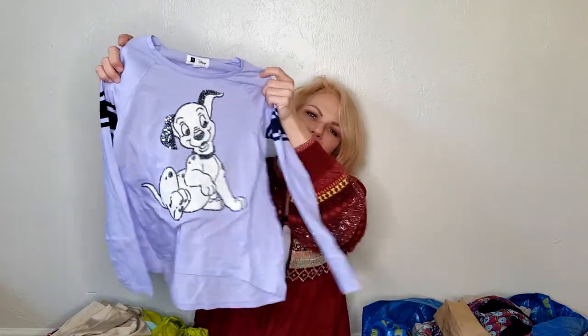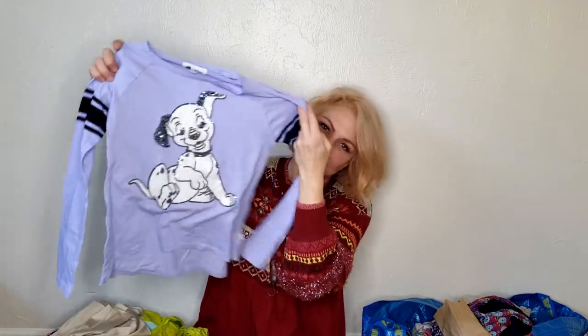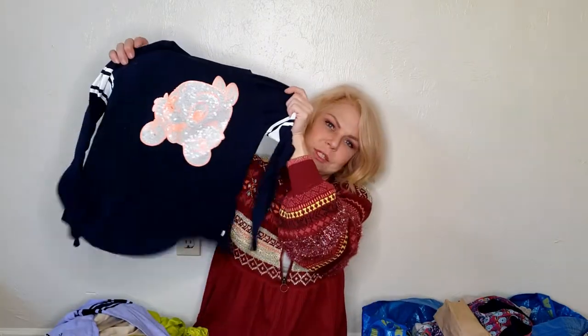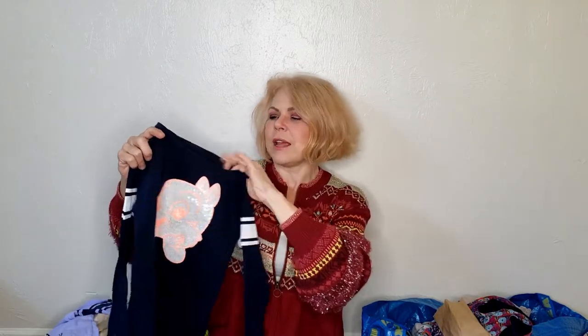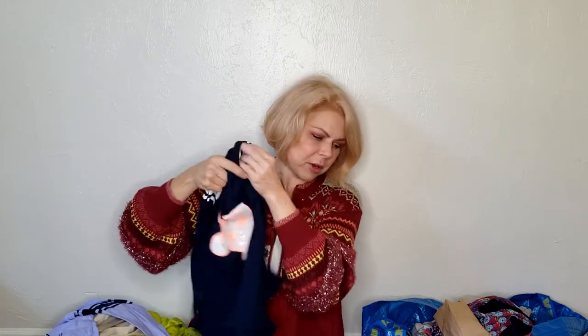I promised myself I was going to stop picking up kids' clothes, but here I am with a Gap Disney collab. Not just one — I think that's 101 Dalmatians in sequins — but I got two. I don't know if that's Chip or Dale, but they're the same size, both Gap Disney collabs. If I put them together, maybe $20–$25. If not, I'll take them to consignment — they're just too cute not to get.